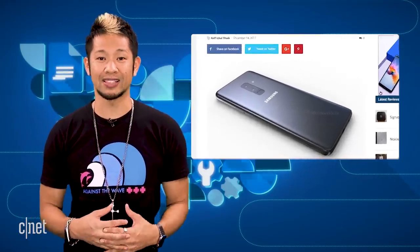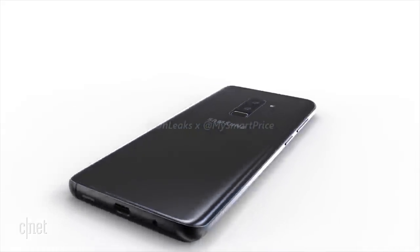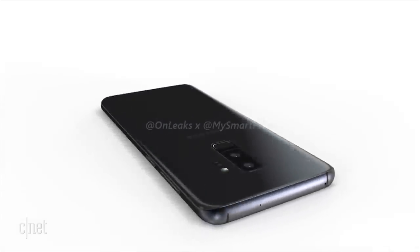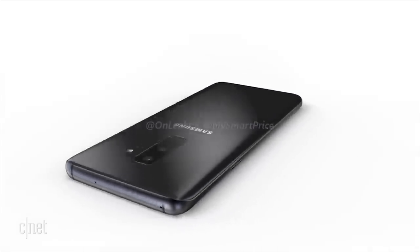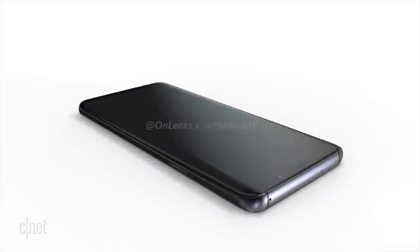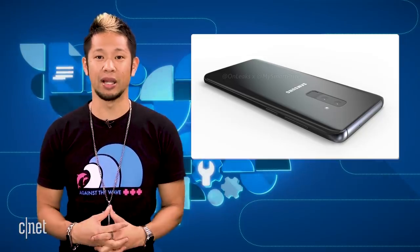Renders were also released for the rumored S9 Plus model, expected to bring a dual lens camera on the rear and the fingerprint sensor below it as well while keeping the similar design. OnLeaks was pretty much on the money with their early S8 renders last year. Again, this isn't an official confirmation from Samsung themselves, but we could likely see these designs for the next Galaxy S9 and S9 Plus phones.